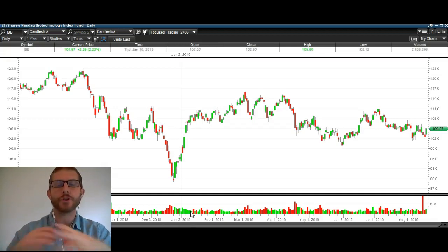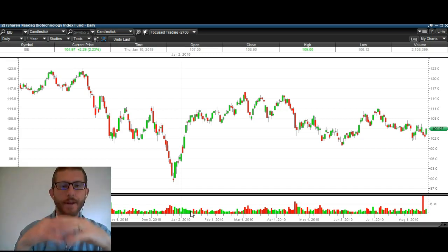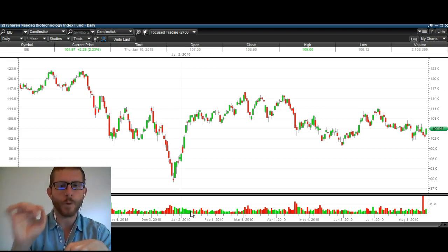Hey guys, thanks for stopping by TheTradingAnalyst.com. I hope you had a great weekend. We are going to discuss biotechs here, looking at the IBB daily chart going back about a year. I'm going to discuss the bigger picture and some specific levels that are going to help you trade biotechs and the individual stocks within IBB and XBI — they all kind of trade together — and go over some specific levels to help you make money in the market this week.